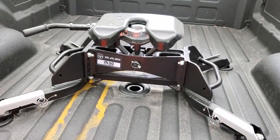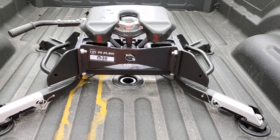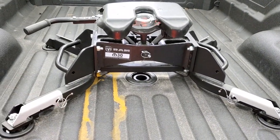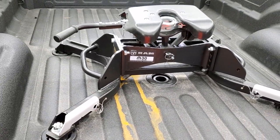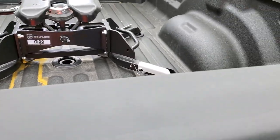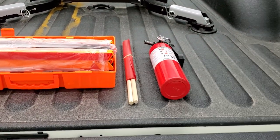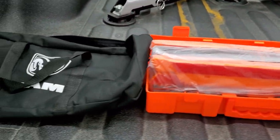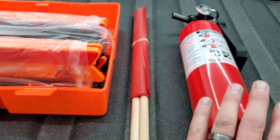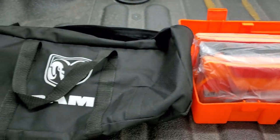That is your 30,000-pound fifth-wheel hitch from Mopar, and you can do a gooseneck down there as well. That came from the factory just like this — we didn't install it. It also has the DOT safety kit, so you get a couple of triangles to put up, a couple of flags, and a fire extinguisher, all in a nice convenient bag.